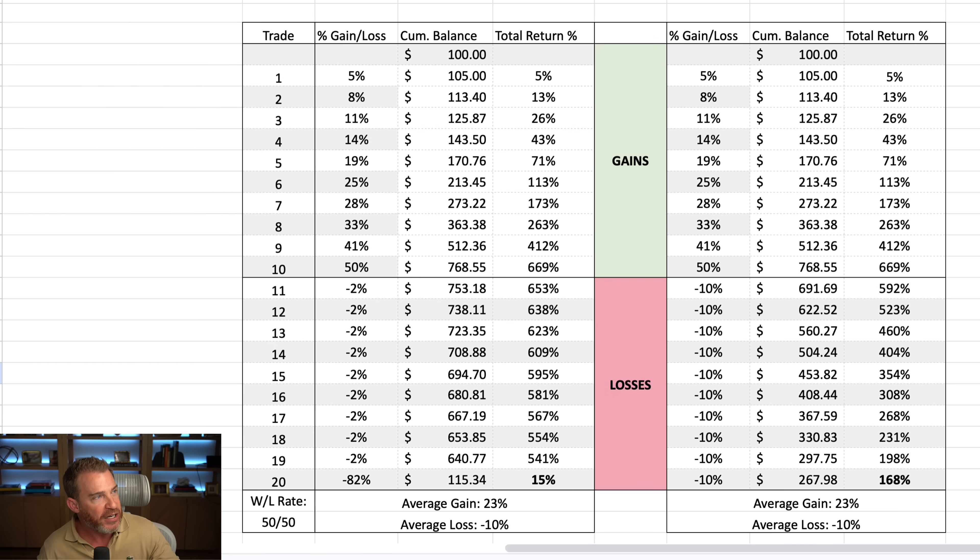On this table here, we have basically a 50-50 win-loss rate. The gains are on the top, the losses on the bottom. We've got some randomized numbers on the top — left to right, they're the same: 5%, 8, 11, 14, 19, 25, etc. Same numbers on both sides. On average, out of these 10 on both sides, the average gain is 23%. On the bottom, the average loss in both occasions is 10%.